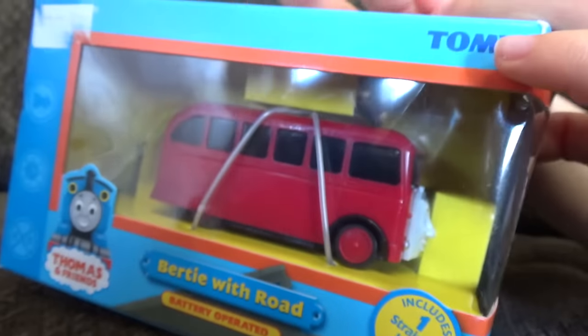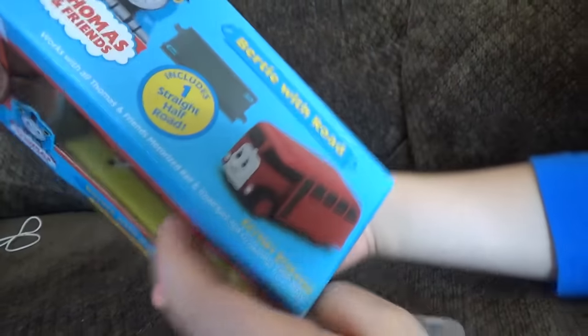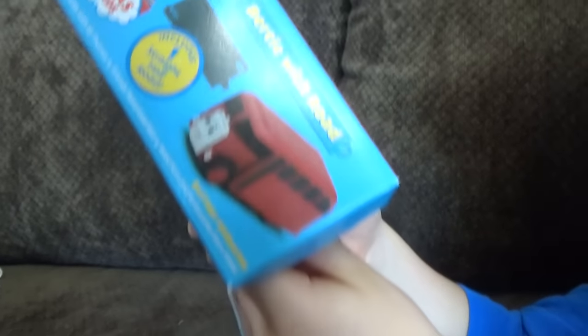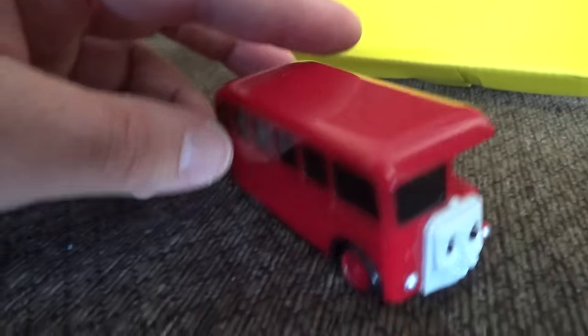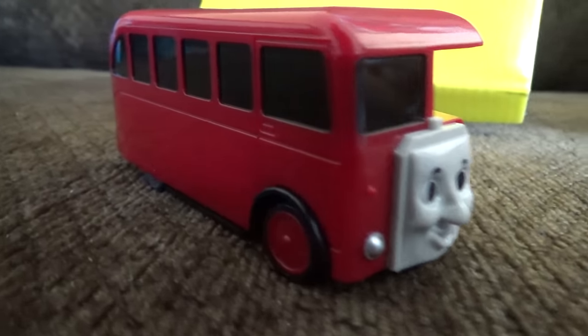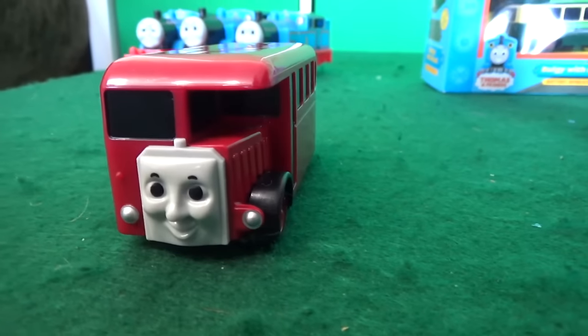Here we have Birdie Bus - Birdie with road battery operated, takes one triple-A battery. Looking at his face, that sort of looks like Birdie. 2005. Let's open them up and get that Birdie out with his road piece. I know what these road pieces are for - I thought they were old Track Master but I think this is pretty deep Track Master. Birdie is very light. There's an on button - that's where the battery goes.